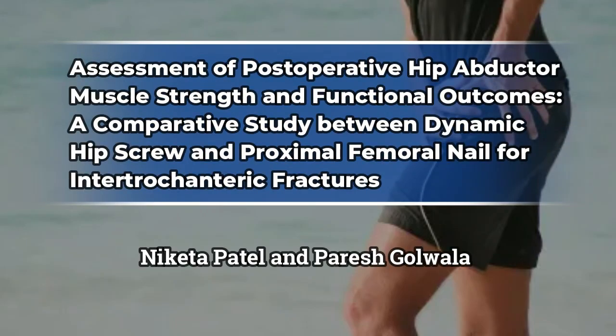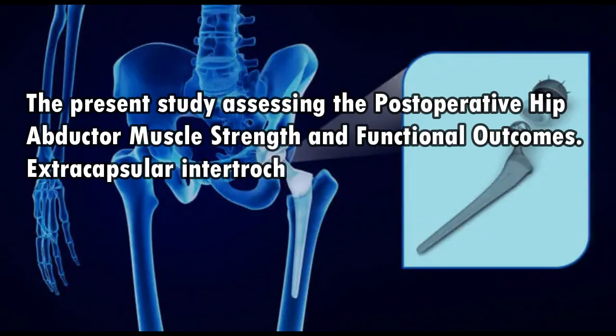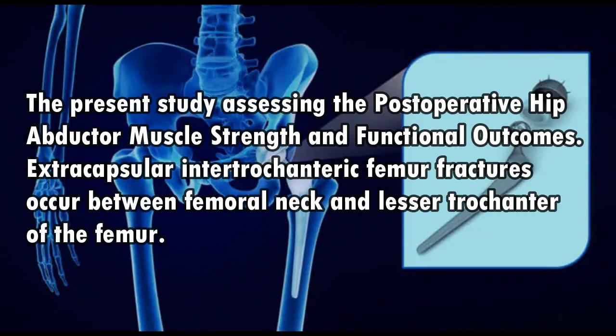Assessment of Post-Operative Hip Abductor Muscle Strength and Functional Outcomes: A Comparative Study Between Dynamic Hip Screw and Proximal Femoral Nail for Intertrochanteric Fractures. By Niketa Patel and Paresh Golwala. The present study assessing the post-operative hip abductor muscle strength and functional outcomes.